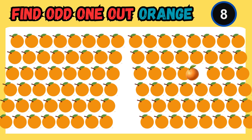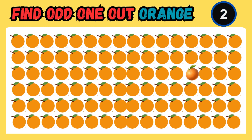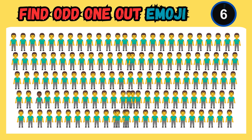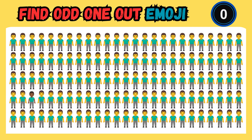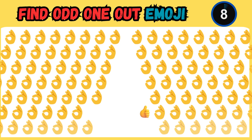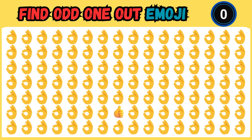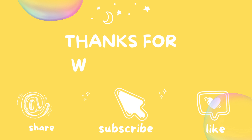It's a game of visual discrimination — can you win? Uncover the odd one and prove your keen perception. Only the most observant can find the odd one out. If you like this video, like, share, and subscribe.